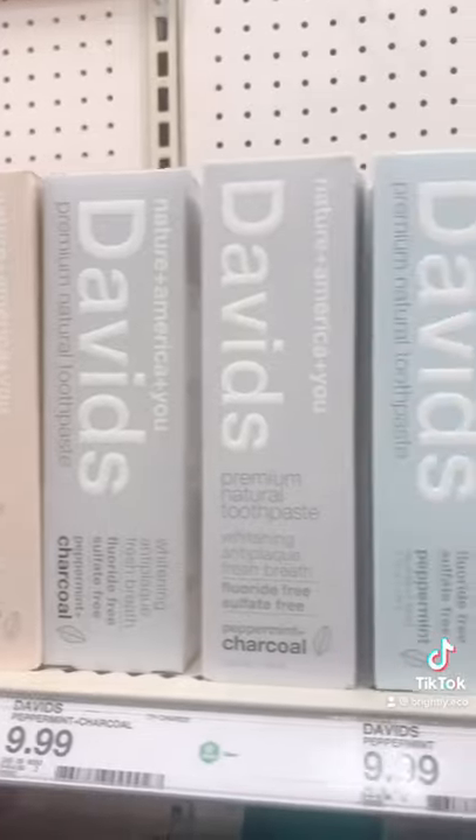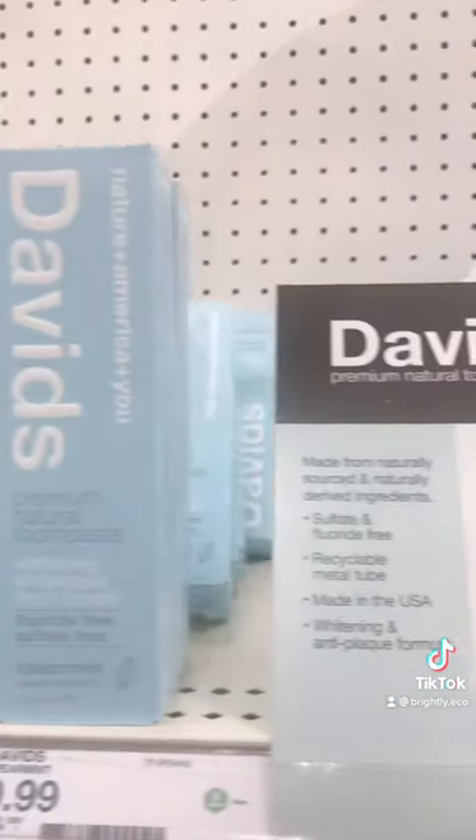The David's toothpaste is all-natural and comes in a tube that can be recycled after use.